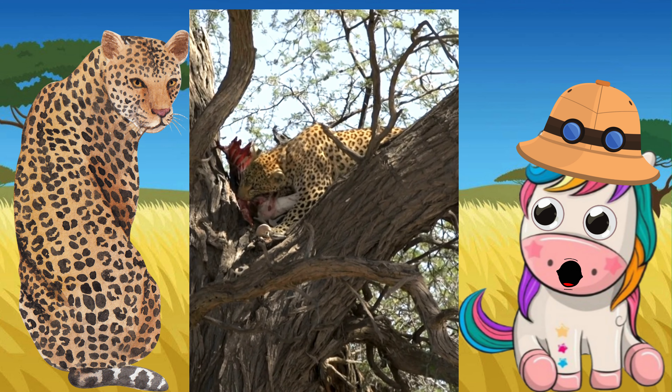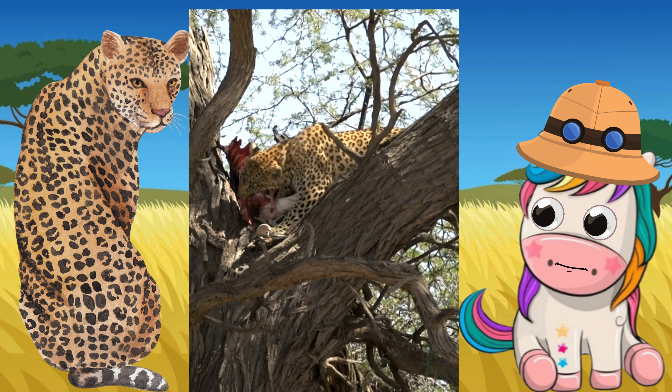Leopards are the smallest of the big cats. Leopards are fast runners.